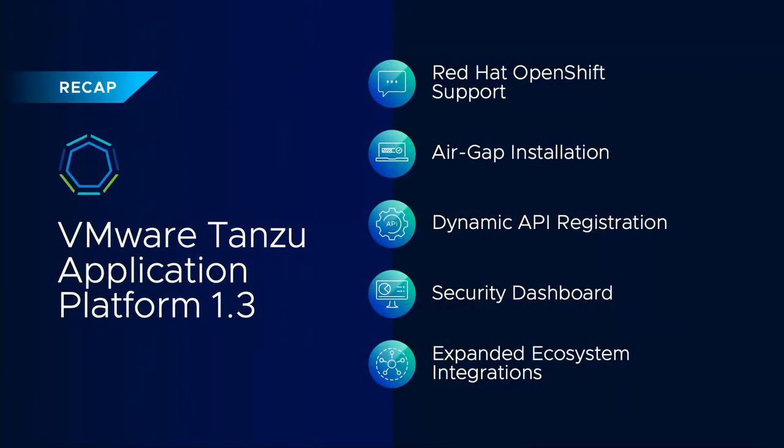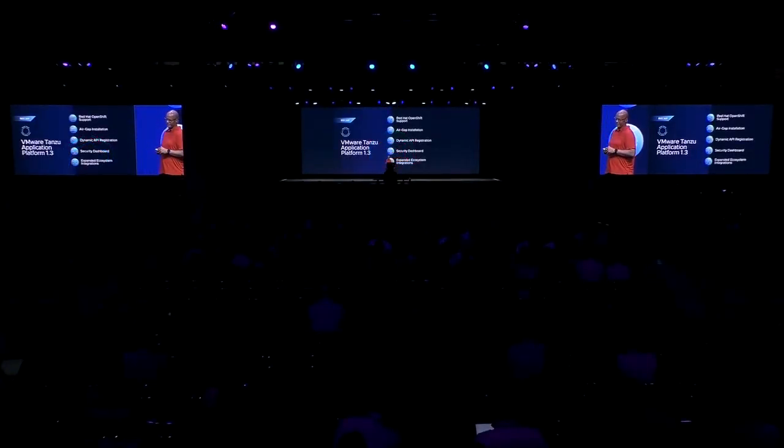We shared new features in Townsend Application Platform 1.3: Red Hat OpenShift support, AirGap installations, dynamic API registration — deploy your app, automatically register an API catalog — that's API-first development. Also new: a security dashboard and expanded ecosystem integrations.